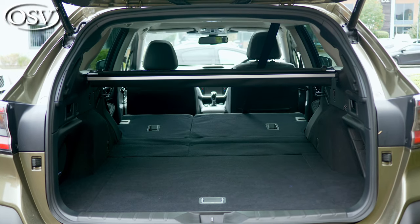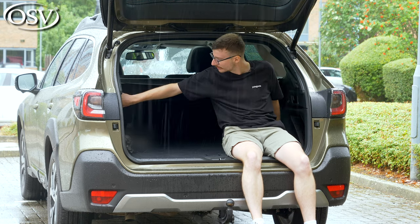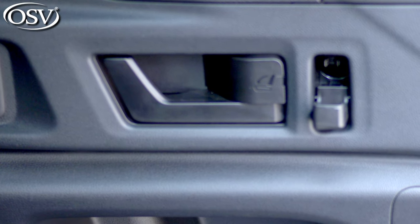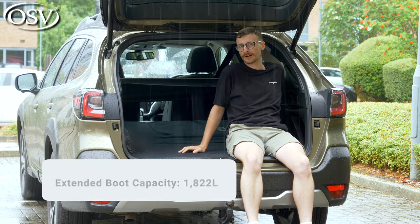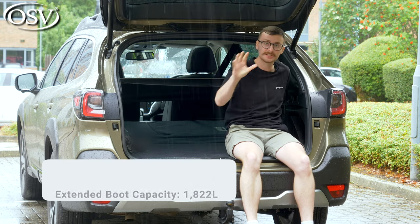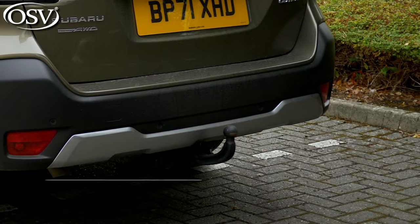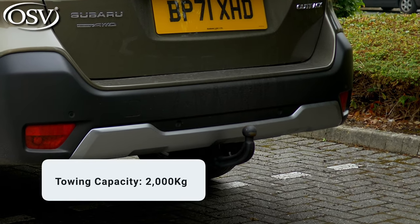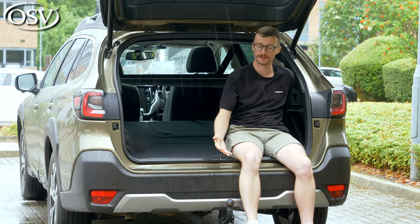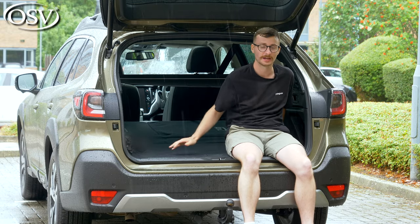To fit all your outdoor gear in the back you may need to fold the rear seats, which you can do by toggling the levers on either side. The seats fold in a 60/40 arrangement, giving you 1,822 litres in total — though bear in mind that's 70 litres less if you've opted for the sunroof. The Outback also has a braked towing capacity of 2,000 kilograms, one of the best in its class, making it very convenient for towing a large trailer or small caravan.